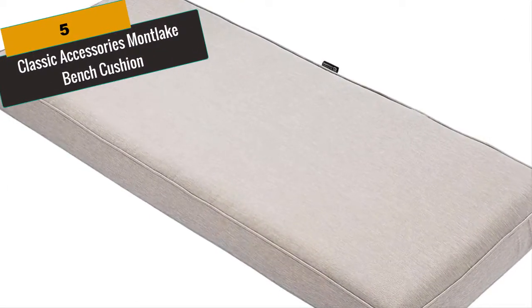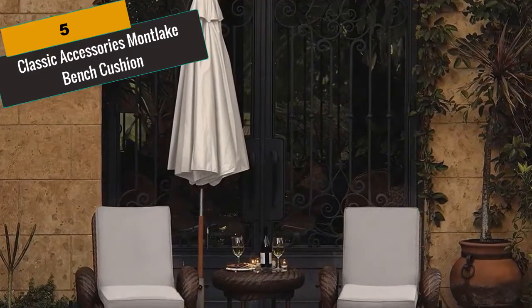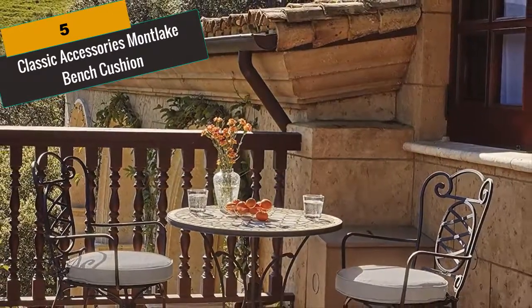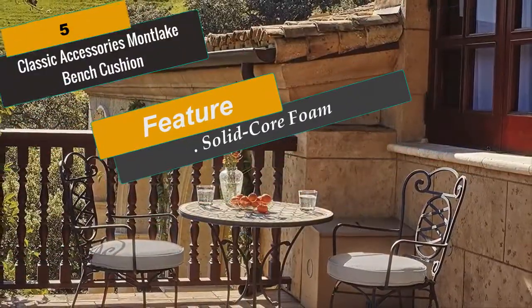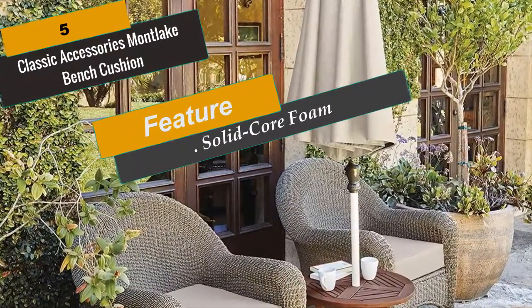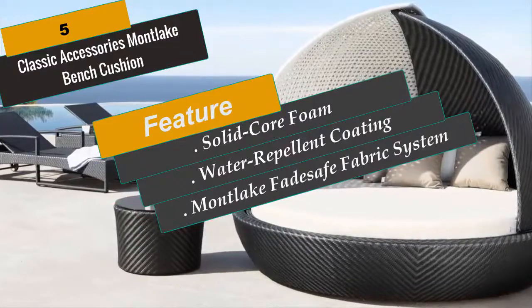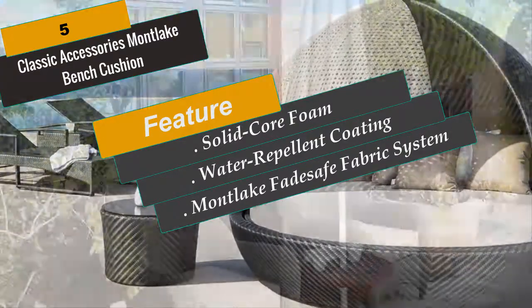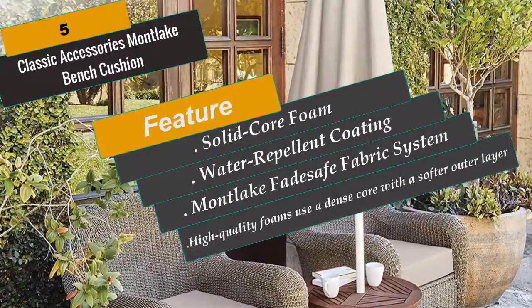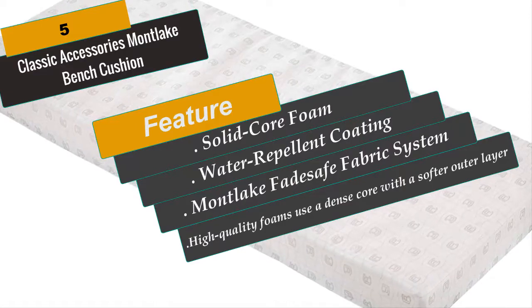At Number 5 is Classic Accessories Montlake Bench Cushion. Classic Accessories Montlake Cushion Collection is offered in multiple colors and sizes and is made with fade-safe solution-dyed fabric to ensure that colors last in all conditions. Montlake Fade Safe Fabric uses a high-denier polyester to give you maximum comfort and lasting performance. High-quality foams use a dense core with a softer outer layer to provide just the right amount of give for a firm but comfortable surface. These cushions provide a fashion-forward look with durable materials to make your patio space appealing and inviting. The Montlake Fade Safe Patio Furniture Cover Collection offers elegant, understated style, keeping their looks while protecting your furniture season after season.